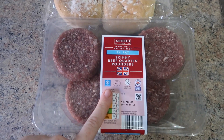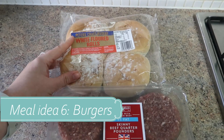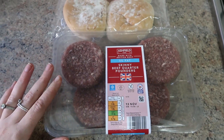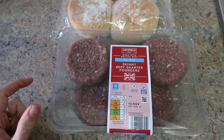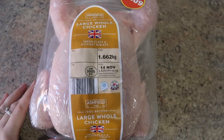Another meal idea is burgers. I like the five percent skinny fat ones with some white floured rolls. We'll also add some fake plastic cheese and some salad bits alongside it, and maybe rice too for a nice easy dinner.